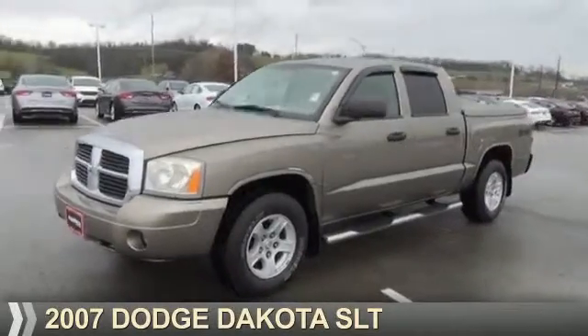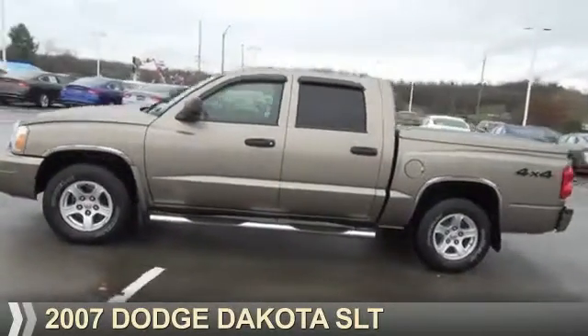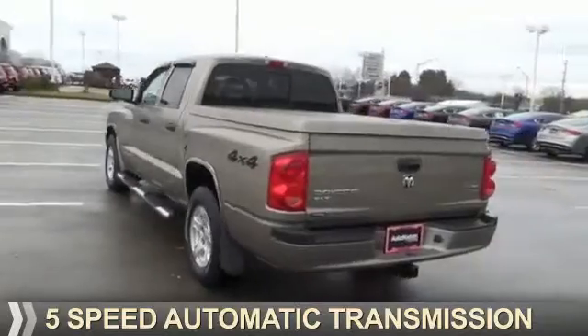Presenting the 2007 Dodge Dakota — Grab Life by the Horns. It's powered by four-wheel drive, an eight-cylinder engine, and a five-speed automatic transmission.